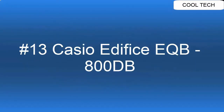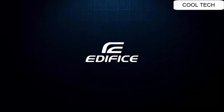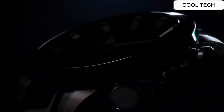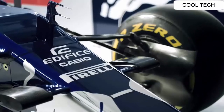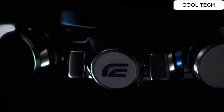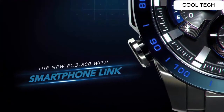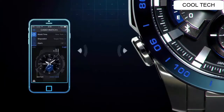Top 13. Smartphone Link Functions. Auto Time Adjust 4 times a day. Daily Alarm. Target Time Indicator. Stopwatch Data Transfer. Phone Finder. Tough Solar. World Time. Day Indicator. Date Display.